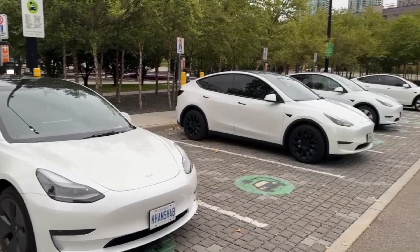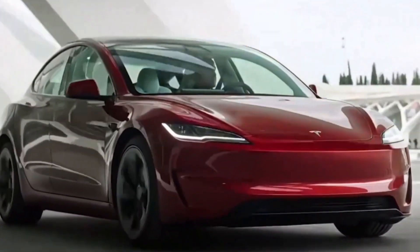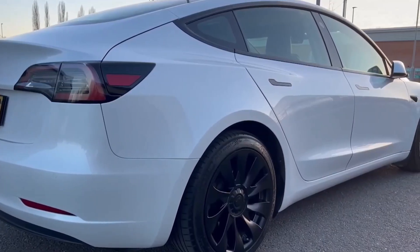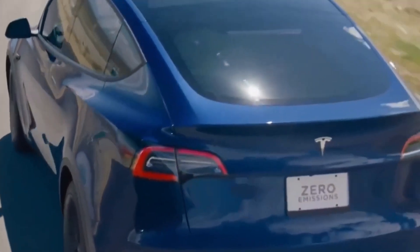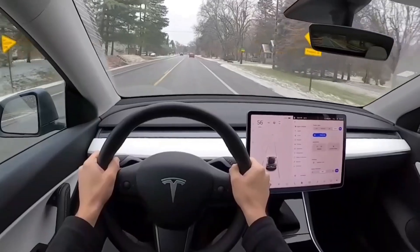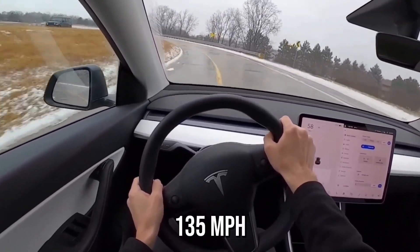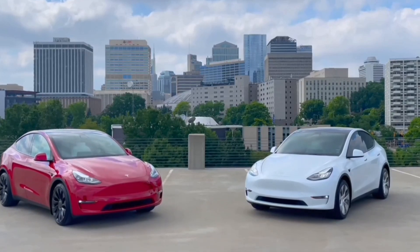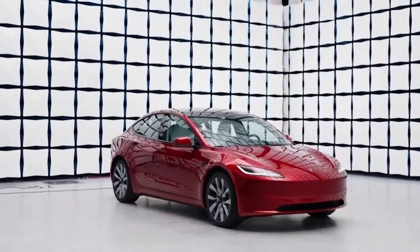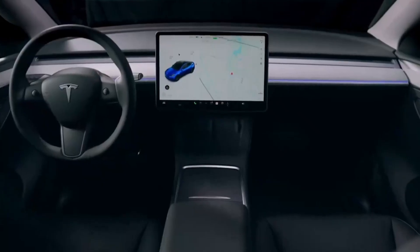The 2024 Model Y offers a choice between two distinct powertrain configurations: the standard range rear-wheel drive, and the long range and performance trims with dual motors and all-wheel drive. The standard range is the perfect pick for budget-minded buyers, with its single rear-mounted electric motor cranking out 295 horsepower and propelling the Model Y from 0 to 60 mph in 6.9 seconds, with an electronically limited top speed of 135 mph. The true excitement lies in the long range and performance variants, which feature a dual-motor configuration with one motor on each axle, providing instant torque and superior handling thanks to Tesla's signature all-wheel drive system.